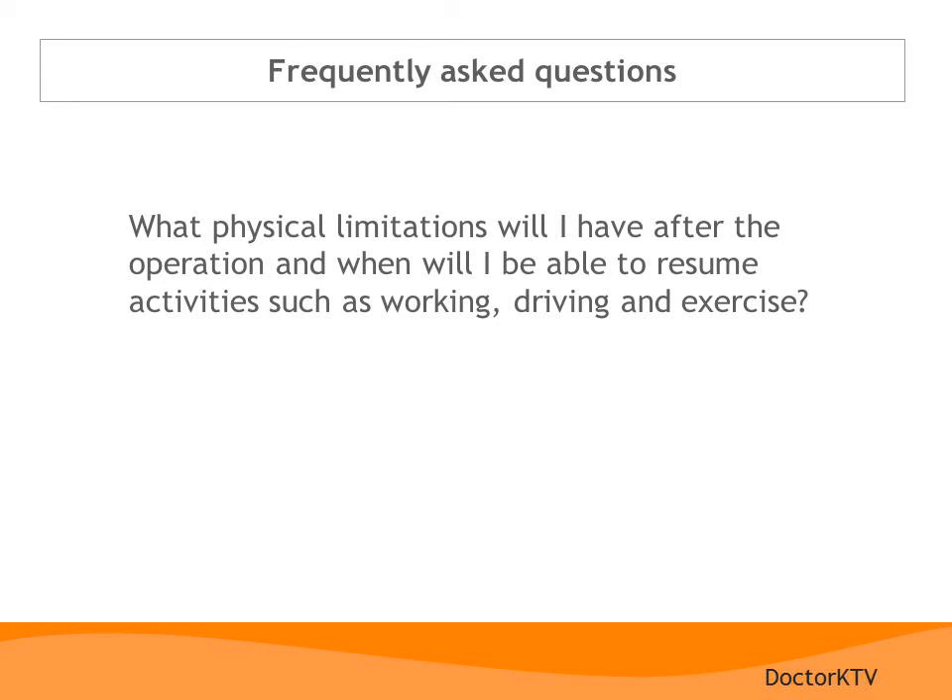Now let me address a few questions that patients frequently ask me about robotic gynecologic surgery. What physical limitations will I have after the operation, and when will I be able to resume activities such as working, driving, and exercise? Of course, every woman recovers differently, so these are just general expectations. After robotic surgery, most patients are able to resume driving in about a week. Because we only make a few small incisions, tissue is not spread during the procedure — this shortens healing and recovery time, lowers your risk of infection, and minimizes pain. Most women go home the next day and return to work by the third week. Walking is possible immediately, and more vigorous exercise can begin by about the third week.